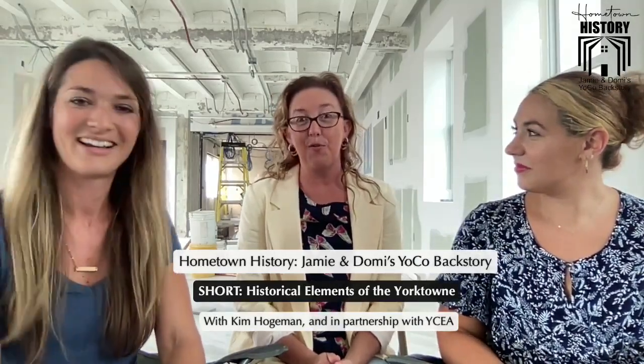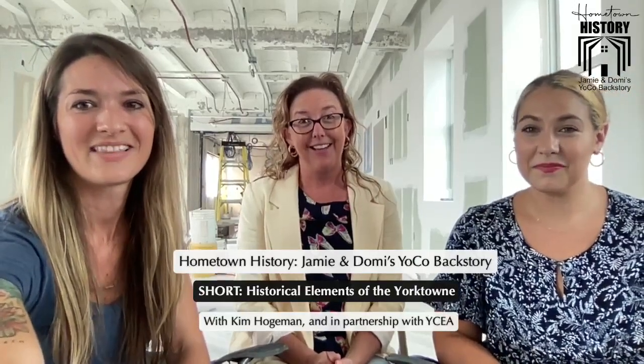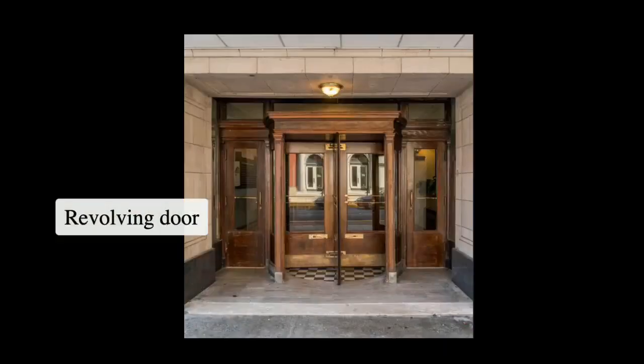The first one: the revolving door. I do love that door. It's beautiful, it's historic, it's original, it's gorgeous, and it's just such a unique feature of the building. They just don't make them like that anymore. Right there you'll see the beautiful revolving door and you can come right in to the grand lobby.